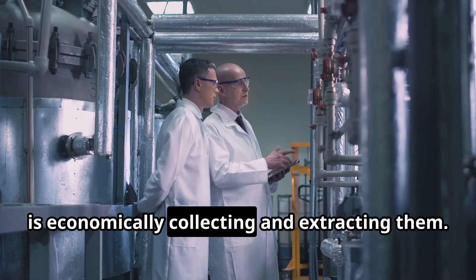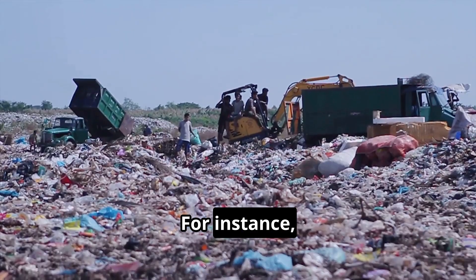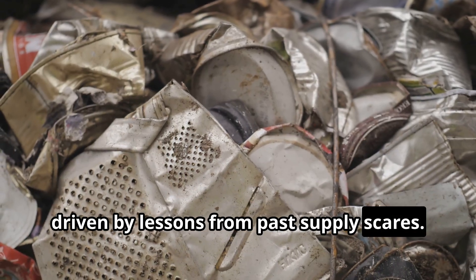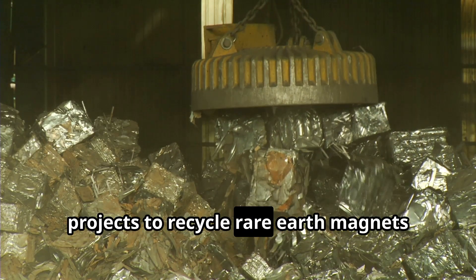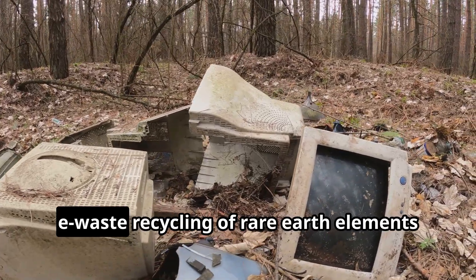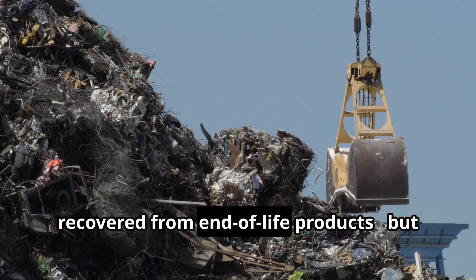The challenge, of course, is economically collecting and extracting them. Governments and companies in Japan, the EU, and the US are investing in technologies to do just that. Japan has launched urban mining initiatives to recycle rare metals from used electronics, driven by lessons from past supply scares. In the US, the Department of Defense has funded projects to recycle rare earth magnets from old equipment, recognizing that reclaiming these materials could help buffer against supply disruptions. For now, e-waste recycling of rare earth elements is still limited — less than 1% of rare earth magnets are currently recovered from end-of-life products. But even small pilot programs are important steps toward a circular economy.